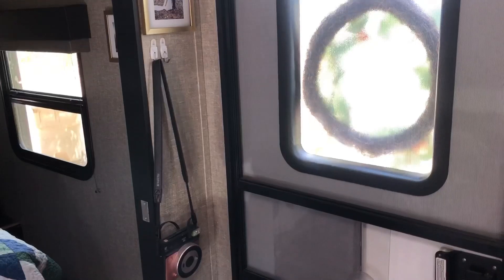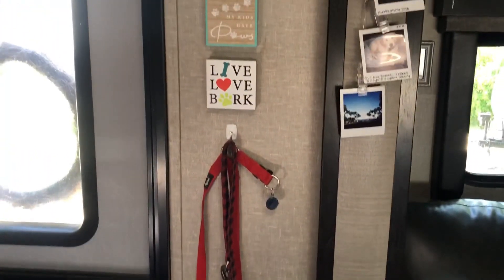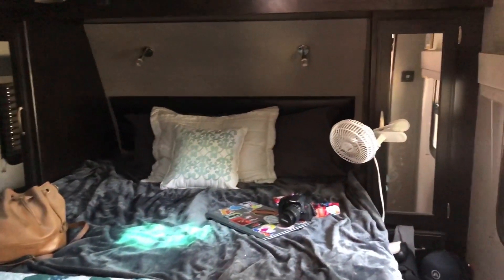Hey guys, I'm gonna be filming our tiny home tour. It's gonna be quick and fast because we do live very small. I have some pictures that I hung up on the side there, and then some command hooks over there for the keys and stuff like that. I have command hooks literally everywhere — it's kind of insane. I have Brooks' stuff hung up there and I have a shoe bin here because we are lacking a little bit of storage for shoes especially.